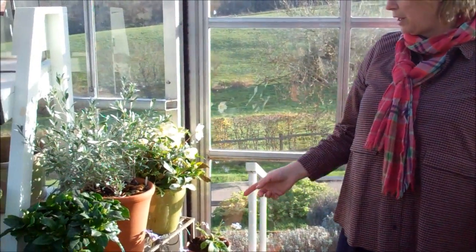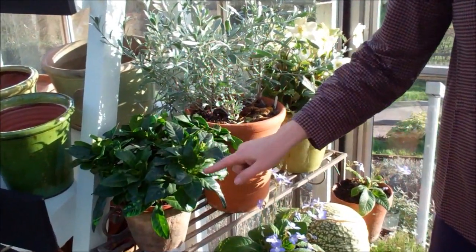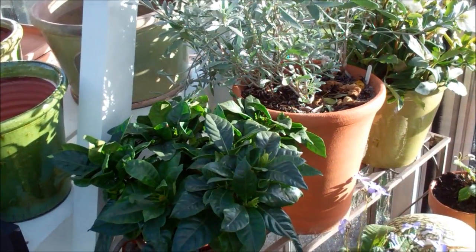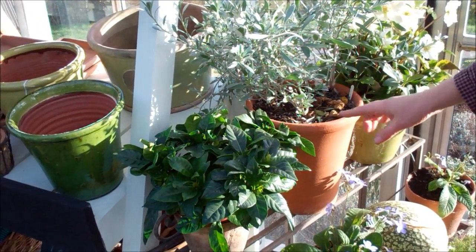This one works incredibly well. So I've got here a Stephanotis which you can see I'm nurturing, and there are a few flowers coming but they're really slow to come. They really love it in Greece, you know, in a hot climate, but it's still a lovely evergreen plant to have inside.